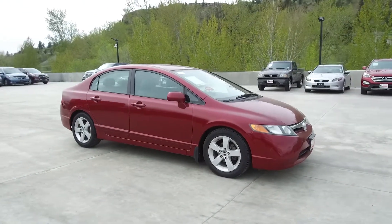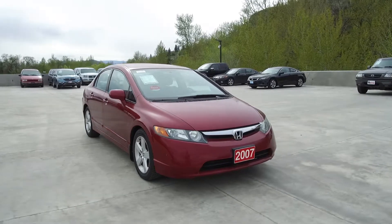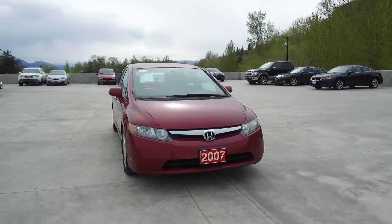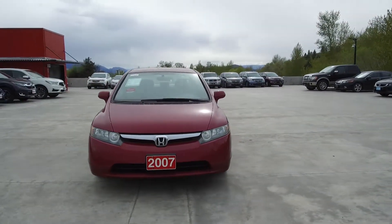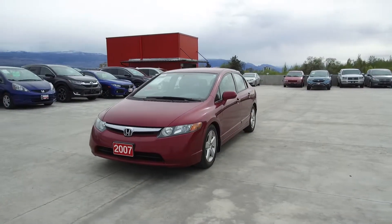Harmony Honda is located at 2550 Enterprise Way in Kelowna, BC. If you have any questions about this vehicle feel free to leave a comment below, or come on in and see for yourself why we are the dealership with the number one customer satisfaction in the Okanagan Valley. Thanks for watching.